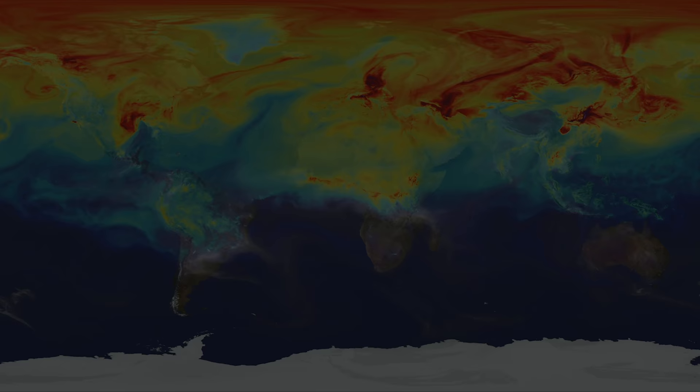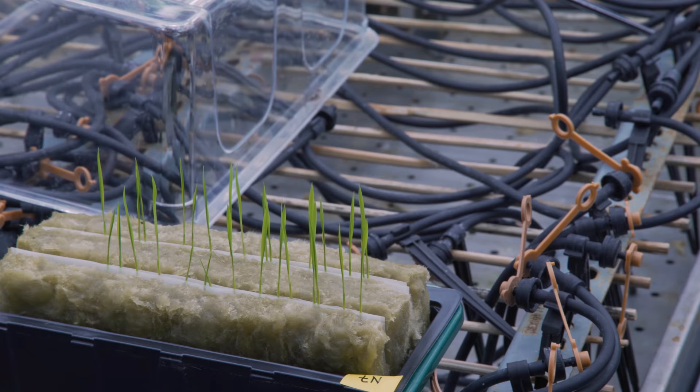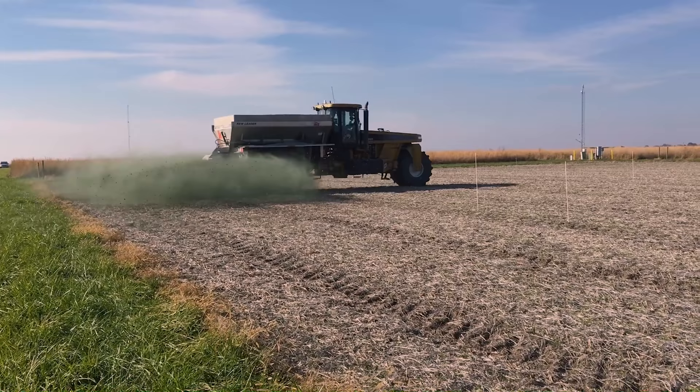We have theme one, the earth system science theme; theme two, experimental science; theme three, applied science; and theme four, society and sustainability.